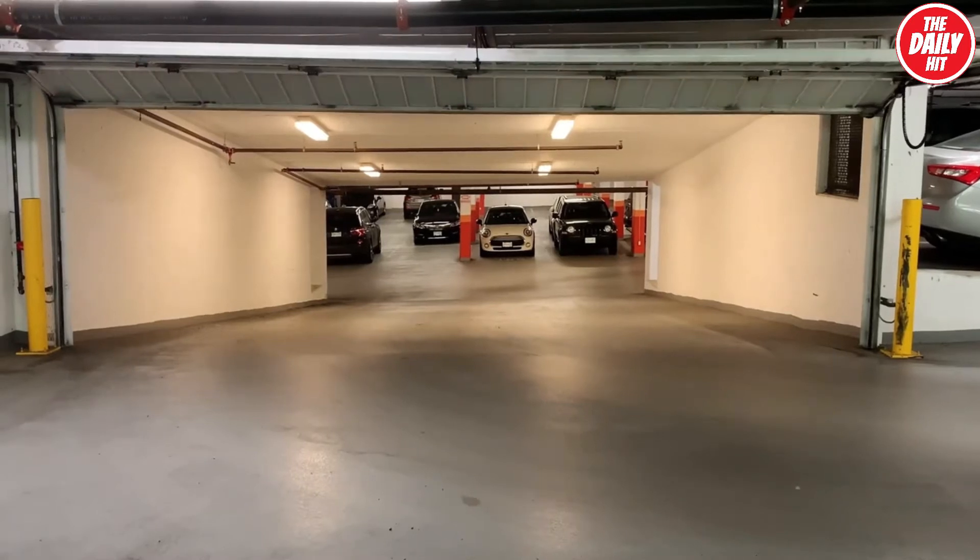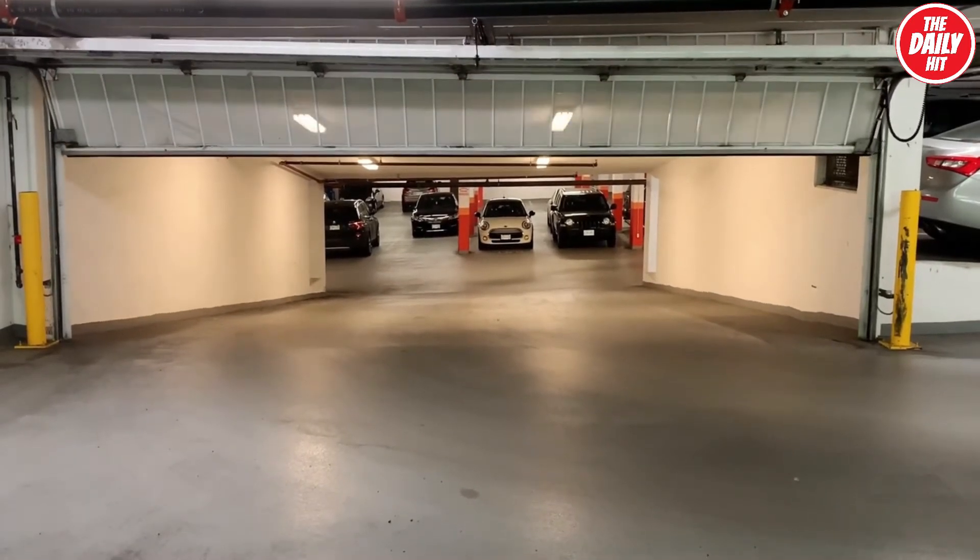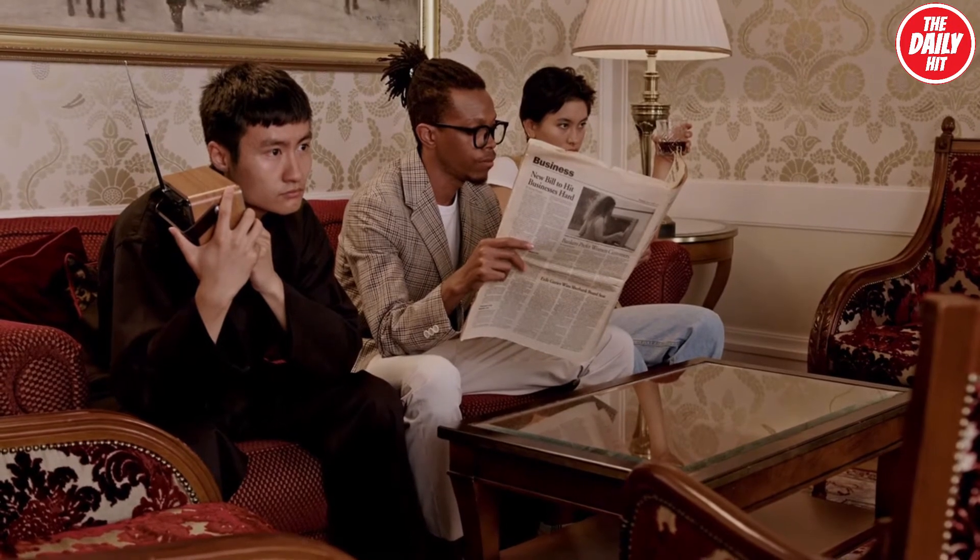On the basement level, the mansion has its own seven-car parking garage, home theater, family room, gym, and even an open courtyard.